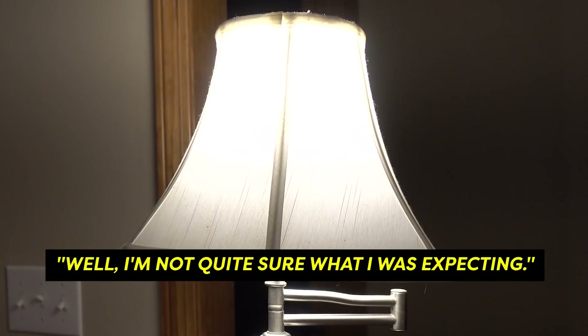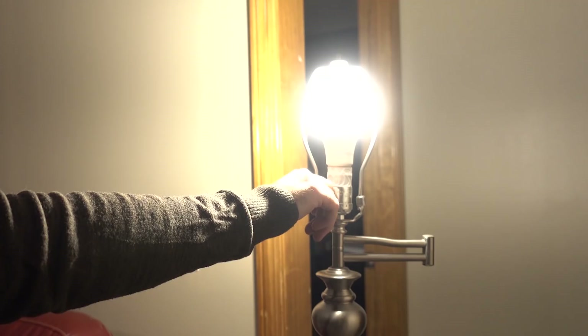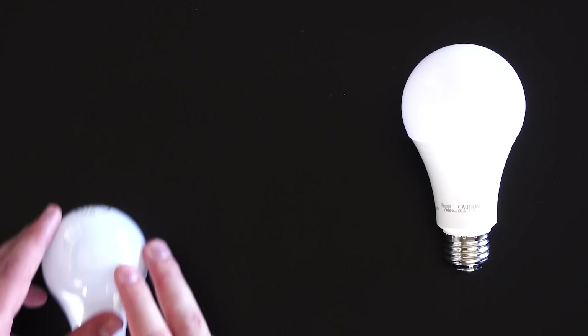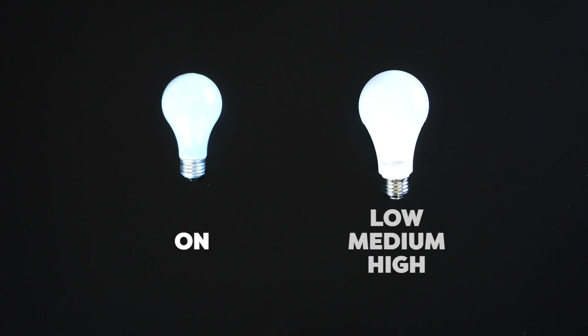I'm not quite sure what I was expecting. So, it's true. Lamps sometimes click twice because they've been built to operate with bulbs that have a low, medium, and high power setting. If a regular old light bulb is screwed into it, there's only one power setting — on — or what the lamp interprets as medium.